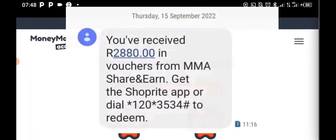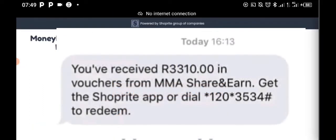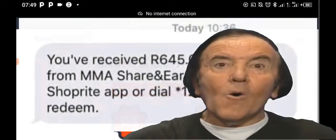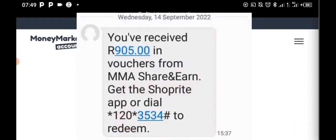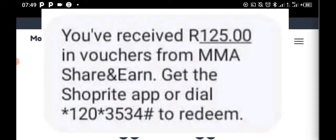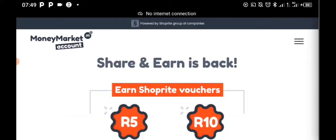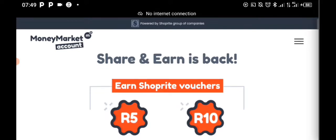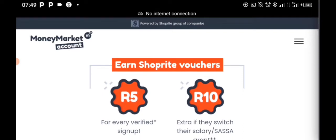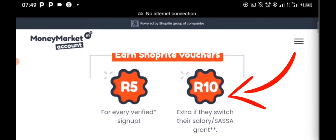Shoprite Money Market is back on Shoprite, and as you can see on screen, people are already making so much money every day, every month. If you are watching this video right now and you are living in South Africa, whether you're South African or not, I want you to take advantage of this because they're going to take it away as they did about two months ago. I'm going to show you how to do this step by step. Five friends — whenever people sign up using your link, you get an extra 10 rand if they switch their salaries or social grant.